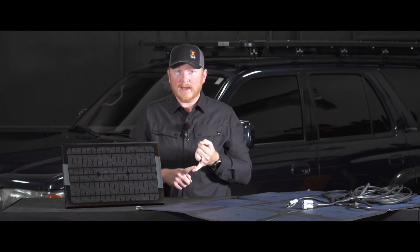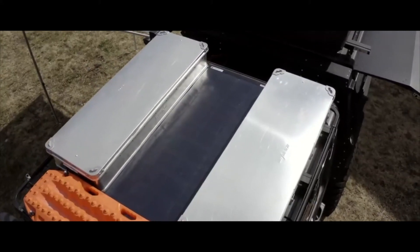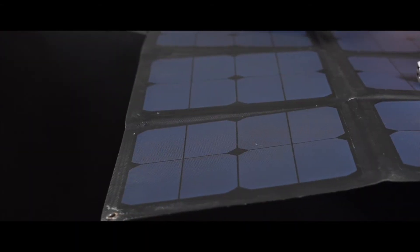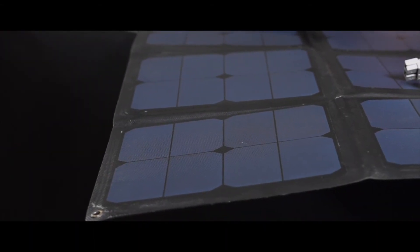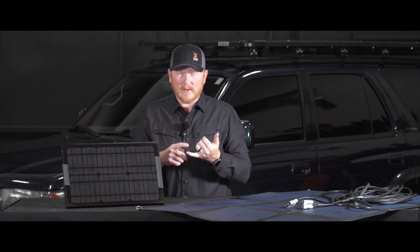Do you need portable panels or do you want fixed panels? At XO we're using fixed panels primarily — putting them on the roofs of our vehicles and permanently wiring them in so they're always there working. It seems to work the best for us. However, we do carry at least one portable blanket panel, like this RedArc 150 panel, and in the event that we park in the shade — which if you live in deserts or hot environments you want to do — this allows you to move your solar panel out into the sun, keep your vehicle and campsite in the shade, and still get the power that you need.